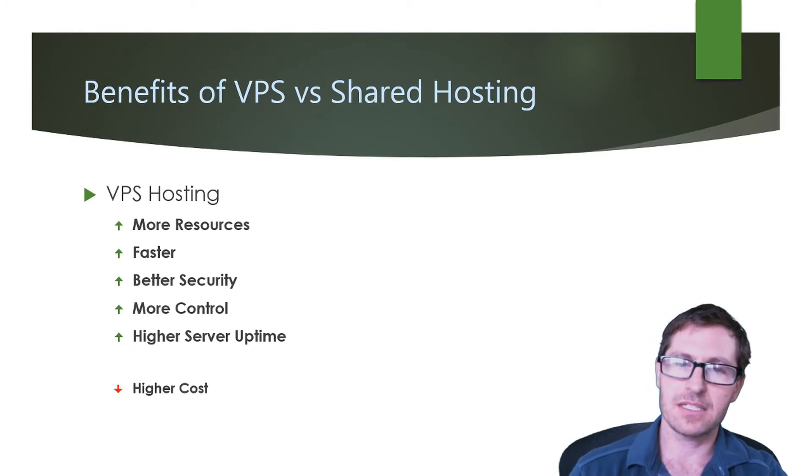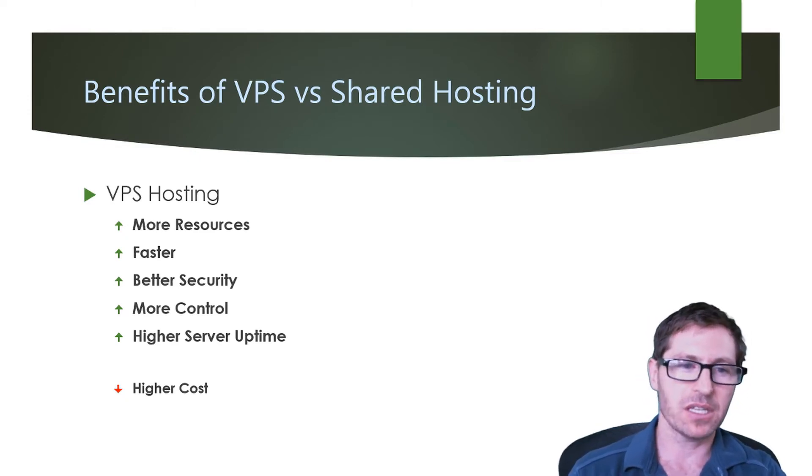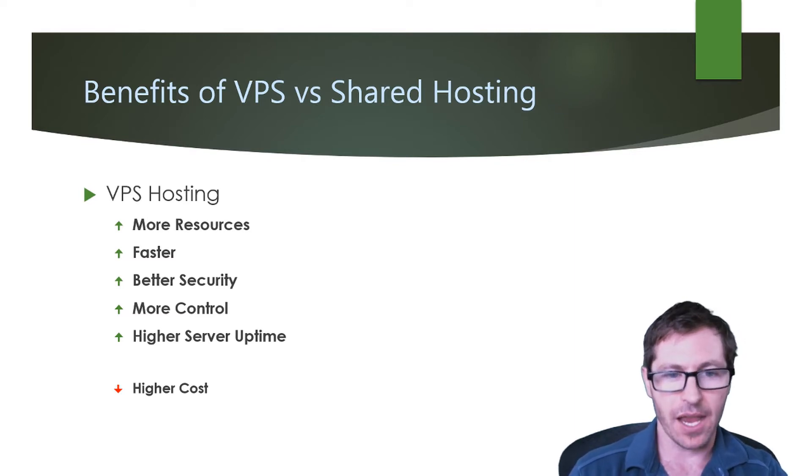The benefits of VPS versus shared hosting: with VPS hosting you're going to get more resources, it's going to be faster, you're going to have better security, more control, and a higher server uptime. The downfall is it's going to have a higher cost.